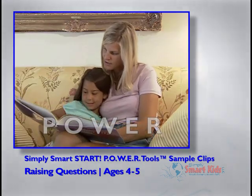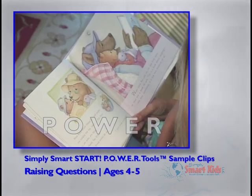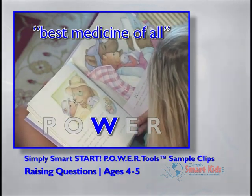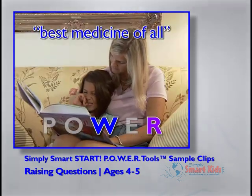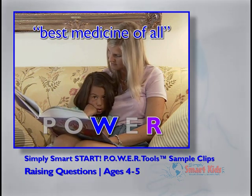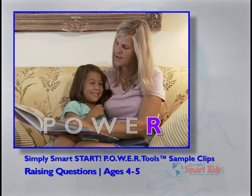When Uncle Roy held me for the first time, he read me a book. He said, this is a book about laughing and how sometimes it's the best medicine of all. What does that mean? Laughing is the best medicine of all. You think laughing could make you feel better? Yeah.